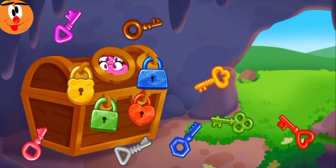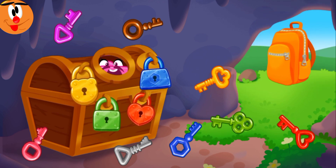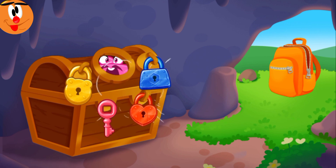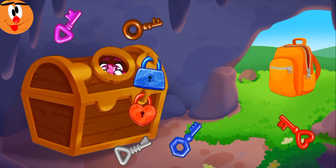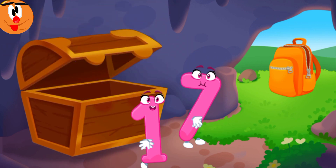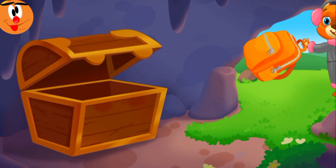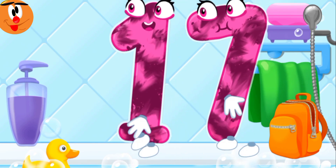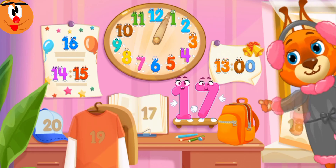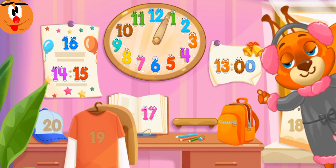Seventeen got stuck in a chest. Help the number get out! Find the key for each lock. Wash the number seventeen — towel! Good job! Put seventeen in its place. Thanks!